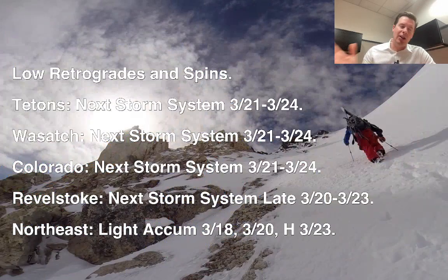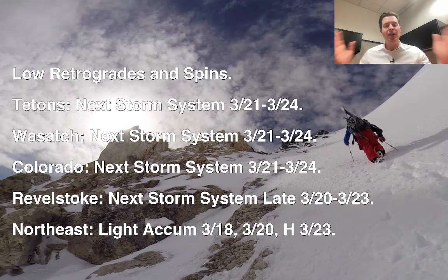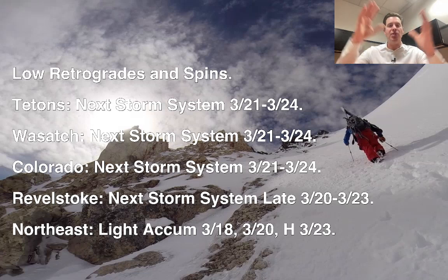That low is going to move back to the west and sit probably until death. Here's the timeline — what's next for most of the Rockies. The Tetons, the Wasatch, and Colorado: the next storm system arrives around March 21, 22, 23, and 24. It looks like a significant pattern shift with a strong storm system, at least one, maybe two, during that time period. Revelstoke and parts of Interior BC, your next storm system comes late March 20 through March 23 — it's all connected, coming from the north and dropping down to the south.